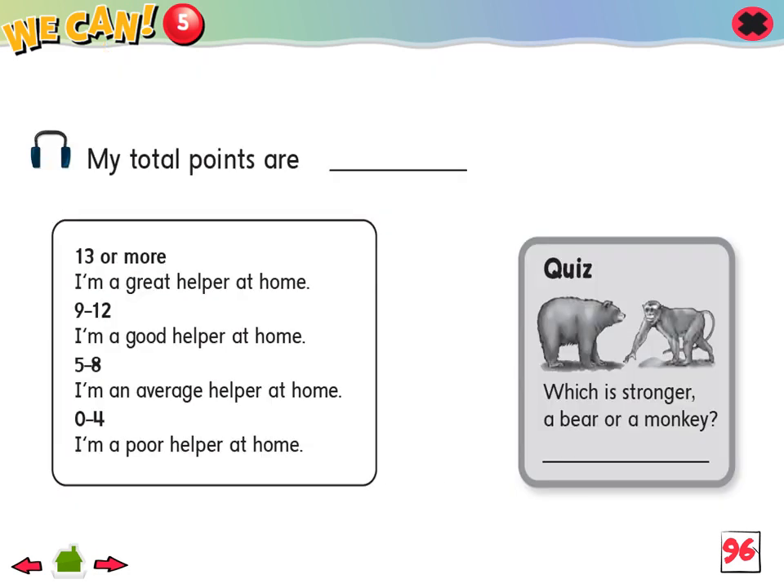Now rate yourself for each chore. If you always do it, put two points. If you sometimes do it, put one point. If you never do it, put zero points. Then add up your total and read. Are you a great, good, average, or poor helper at home?